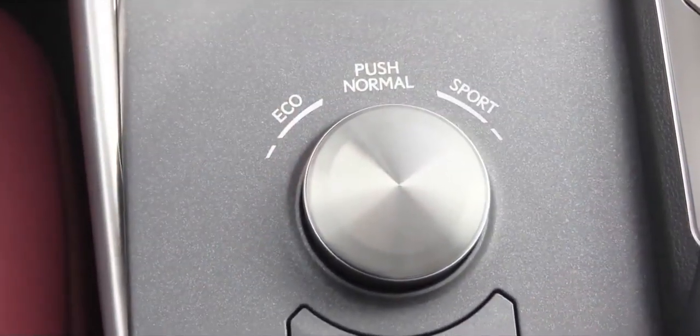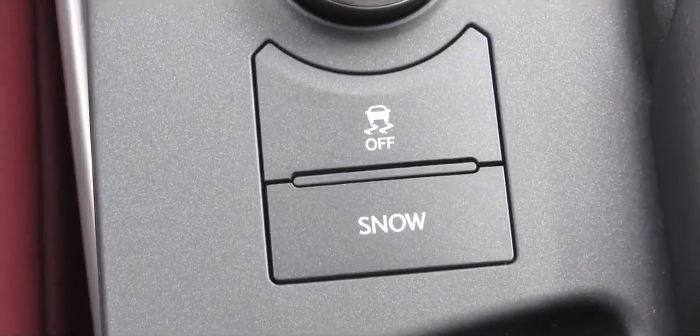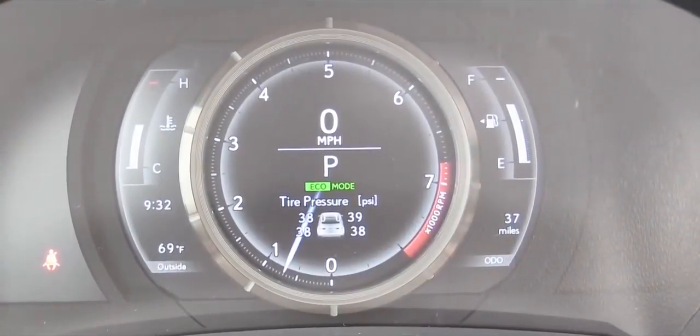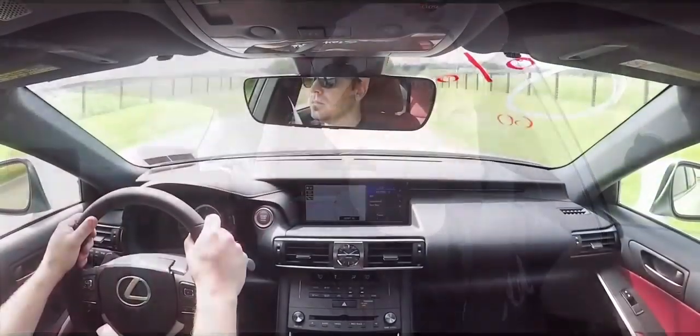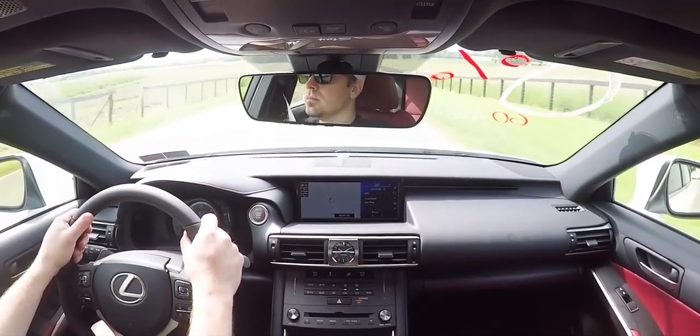Before we do any accelerations, there is a circular dial directly behind the shifter to adjust driving modes: eco, normal, and sport, plus a snow mode via a button behind the dial. If you live in a colder climate like Pennsylvania, that snow mode is definitely a blessing, not to mention the all-wheel drive system as well.